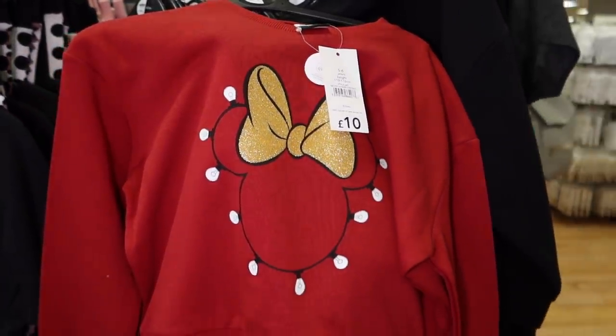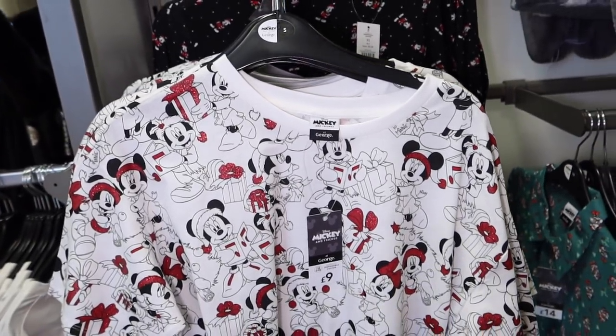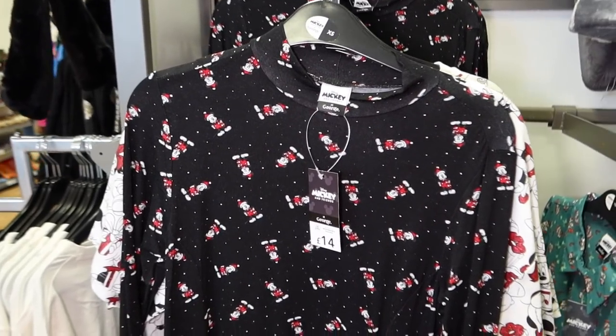This is a bit more Christmassy — it's got actual lights on it and a sparkly bow. Might get some of those for the girls. £10. Now quite fancy this for me — it's a little t-shirt. It is short sleeved, which obviously is not very December friendly unless you are in a very warm place, but very, very cute.